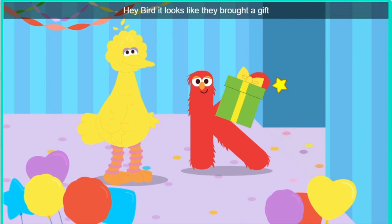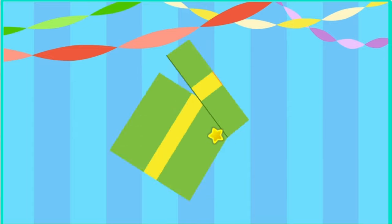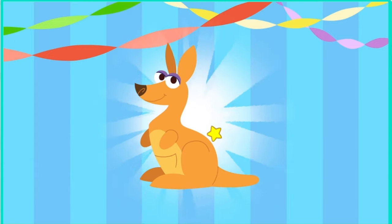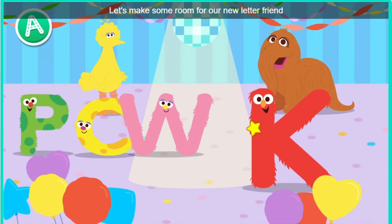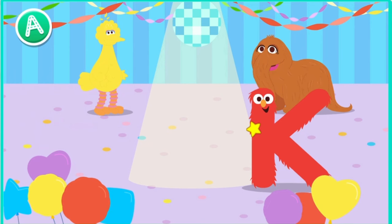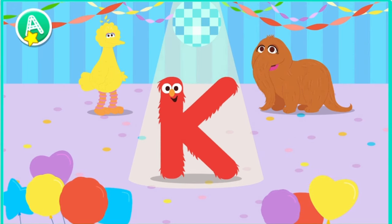Hey, bird. It looks like they brought a gift. Oh, a gift. Click the gift to open it. Look, it's a kangaroo. I hope they like dance parties. Let's make some room for our new letter friend. Conga line. Keep kicking, Kay. Bye.